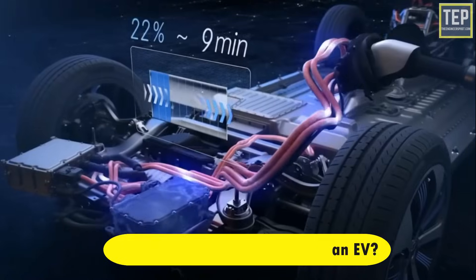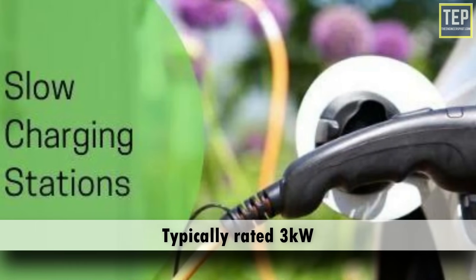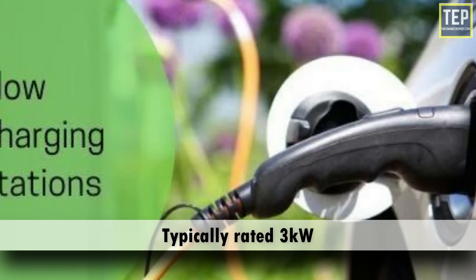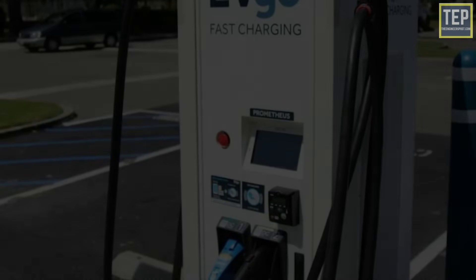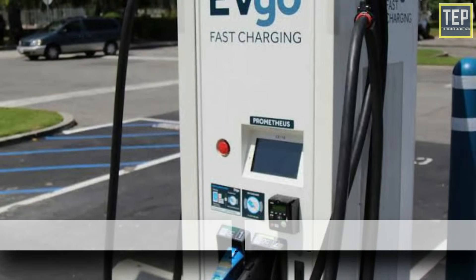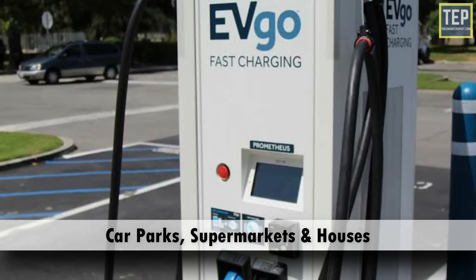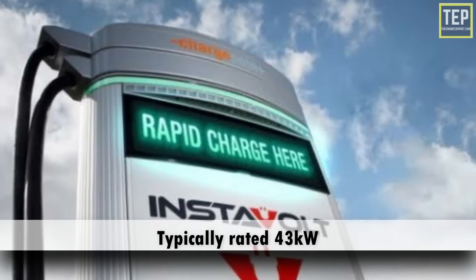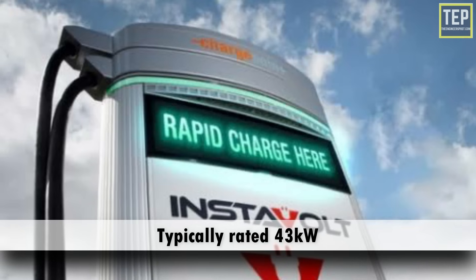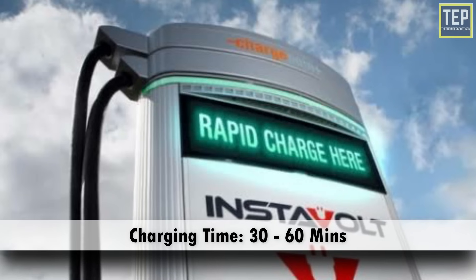There are three electric vehicle charging speeds. Slow charging is typically rated up to 3 kilowatts, often used to charge overnight or at the workplace — charging time is up to 8 to 10 hours. Fast charging is typically rated at either 7 kilowatts or 22 kilowatts, tending to be installed in car parks, supermarkets, leisure centers, and houses with off-street parking — charging time is up to 3 to 4 hours. Rapid charging is typically rated from 43 kilowatts and is only compatible with EVs that have rapid charging capability — charging time is up to 30 to 60 minutes.